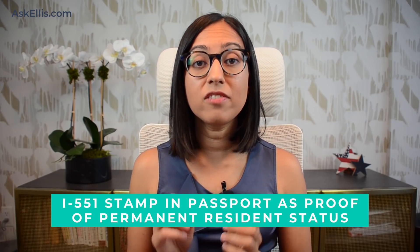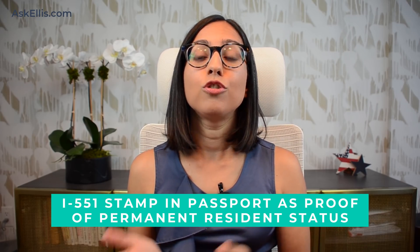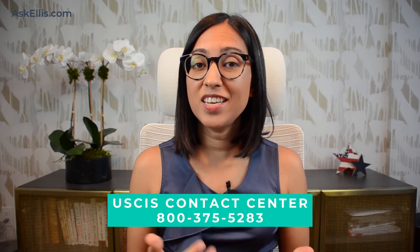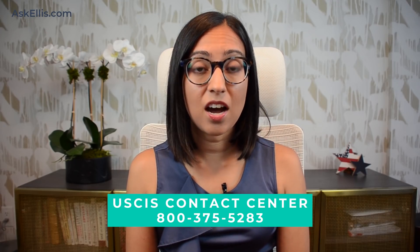For green card holders that need their physical green card to travel, in the past you could schedule an appointment with a local field office and get an I-551 stamp in your passport, which served as proof of your permanent residence and which you could use to re-enter the country. If you don't have a valid green card and need to travel, you can try calling the USCIS contact center to see if they will give you an appointment to go to a field office and get this I-551 stamp. Until recently, they were only offering emergency appointments, so it may not be possible, but it's certainly worth a phone call.